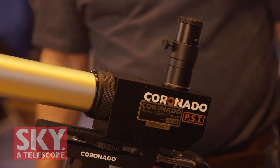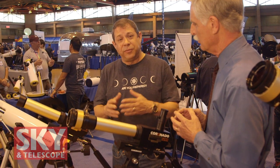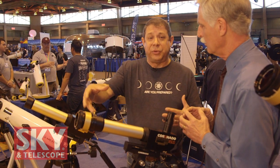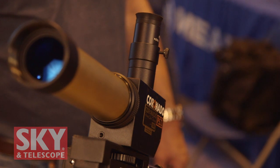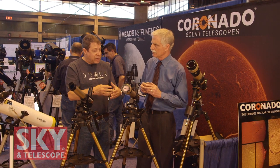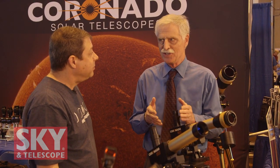One of the first things we want to talk about this year — with it being a big year for solar astronomy — is our Coronado Telescopes. These are H-Alpha telescopes that focus on that one frequency of light very strongly emitted by the sun, and they're attuned to only pass that frequency. They're designed to give you either a 0.7 angstrom bandpass or a half-angstrom bandpass, with a second etalon for better detail on the sun's surface, sunspots, and prominences erupting from the edge of the sun.